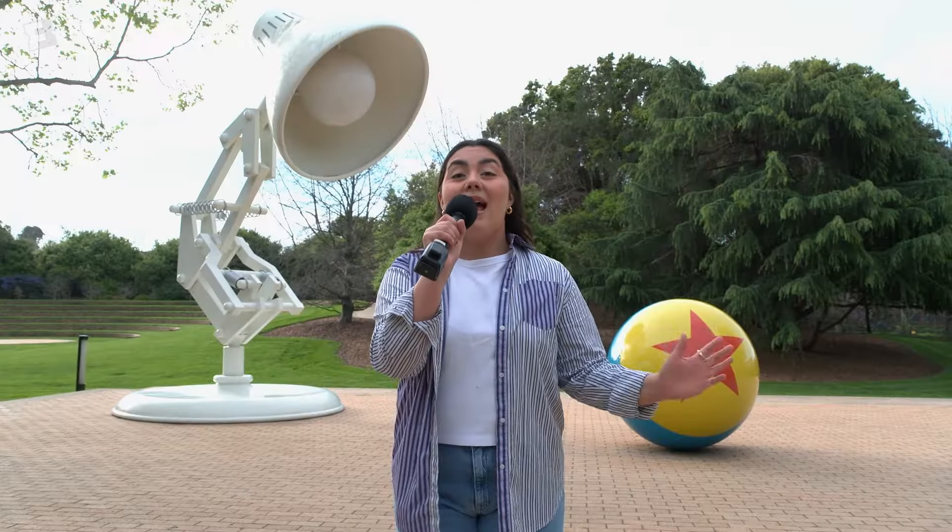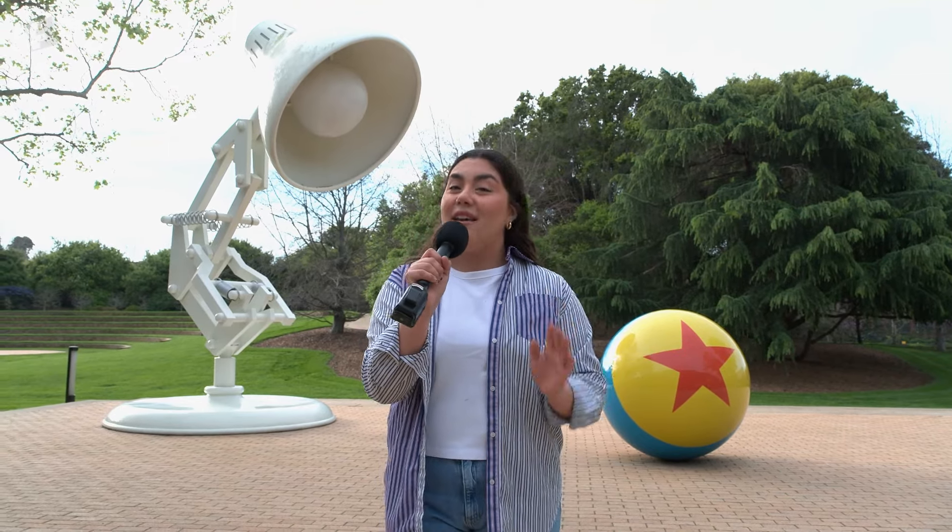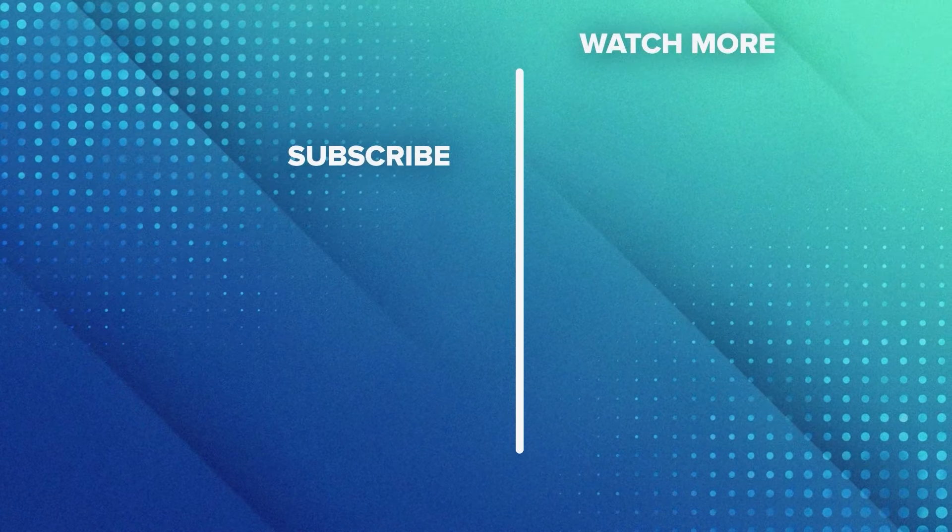I bid you all farewell, but this is not the last you've seen because I'm going to bring you along so you can do some activities with me here at Pixar Campus. Make sure you stay tuned and follow along for more. I cannot wait for everyone to see Inside Out 2 in theaters.